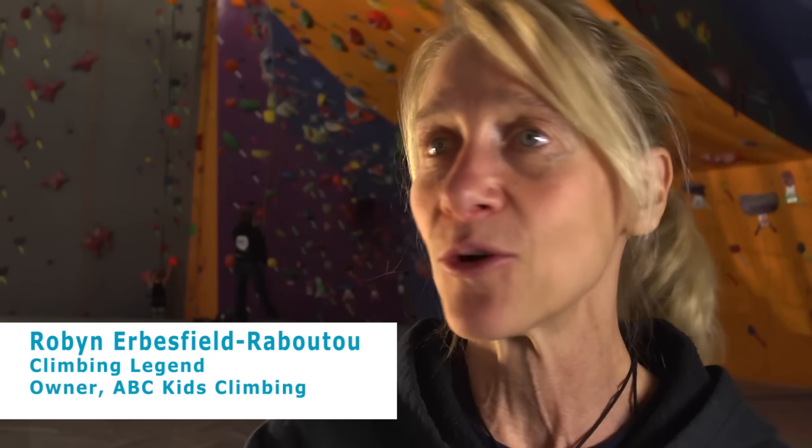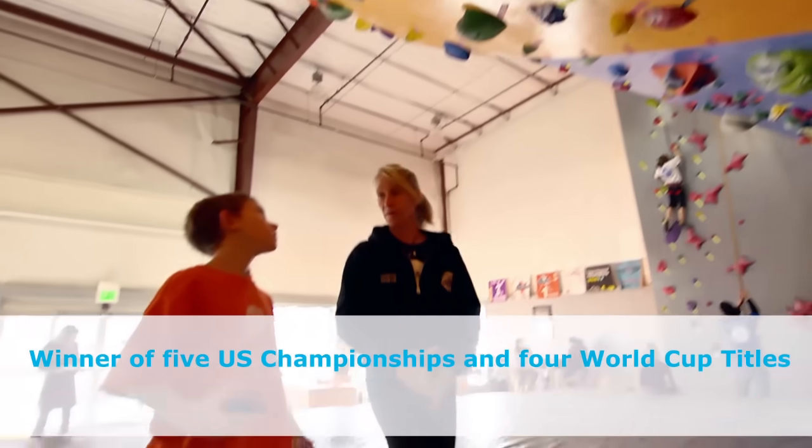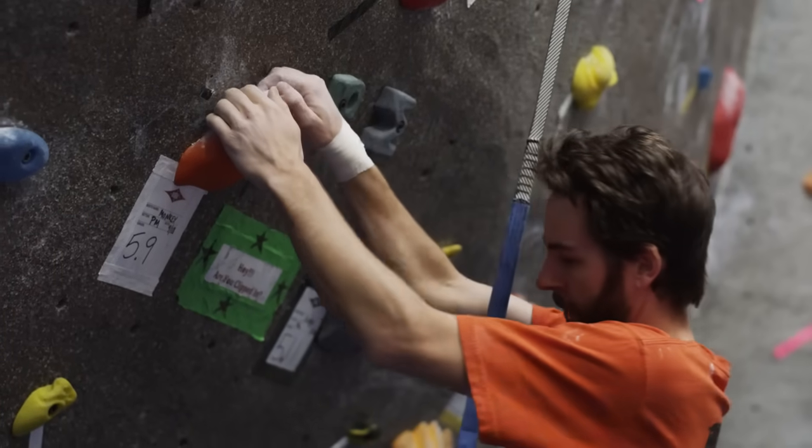The auto belay system has always been an important part of my own training and the curriculum we build for our ABC athletes. Advanced climbers like the True Blue for a couple of reasons — one, you can actually do some pretty unique workouts.